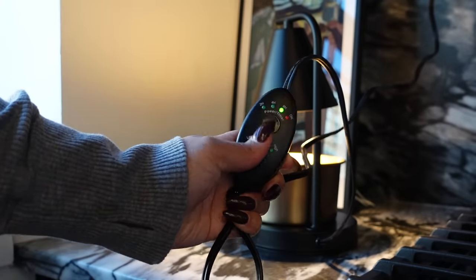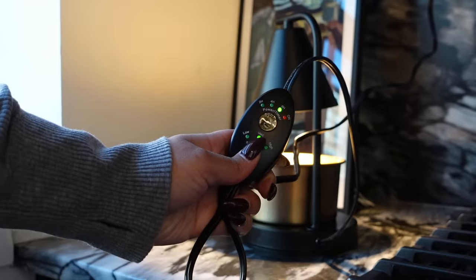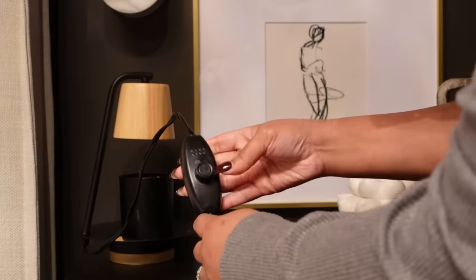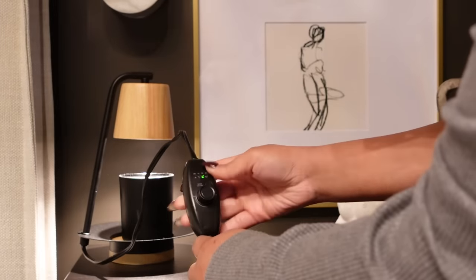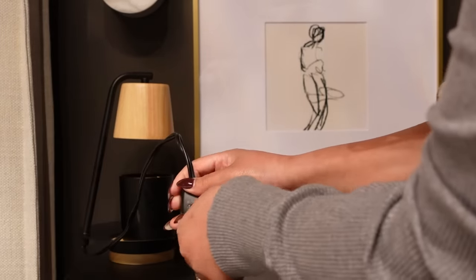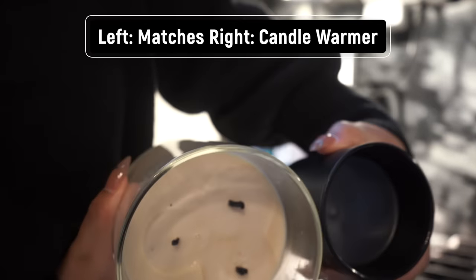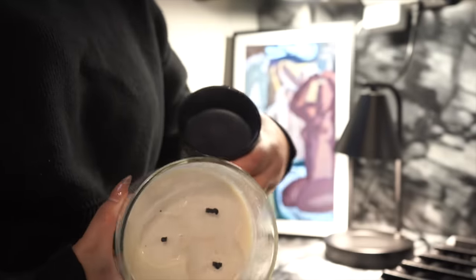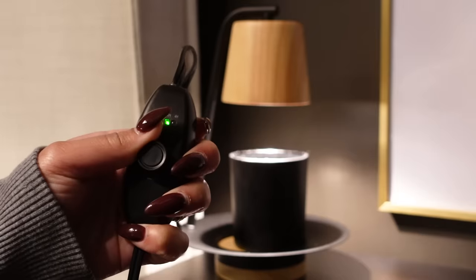A lot of people don't understand the point of candle warmers — it heats your candle so you get all of the scent without the flame, so you don't have to worry about leaving an open flame. They also maintain your candles so much better. Before I had one, my candles were so ugly — giving chimney sweep vibes, so ashy and gross. With candle warmers, they burn really evenly and fill your home with scent way better than a normal candle.